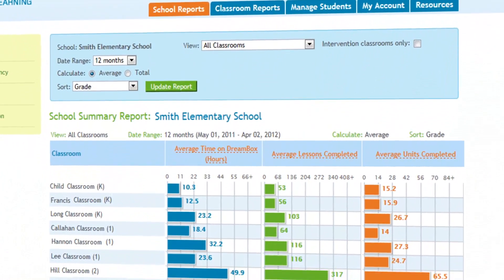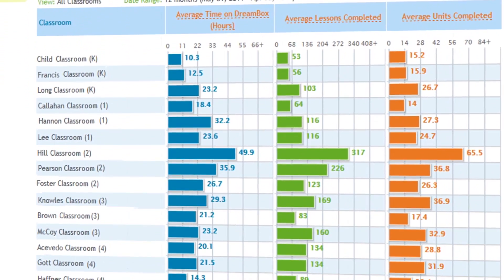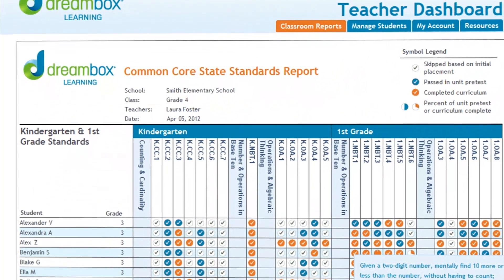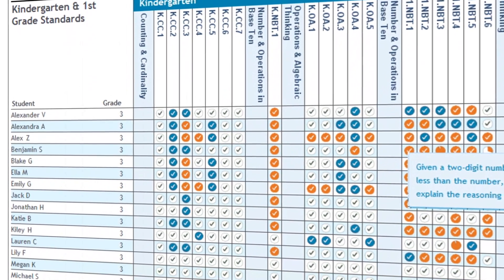The administrator reports in Dreambox allow us to keep an eye on class trends as well as individual students. When we look at the administrator reports, it's easy to see some students who are taking a lot of time in certain skill areas. We can also see other students who are just soaring through the program, and it's great to see that differentiation.